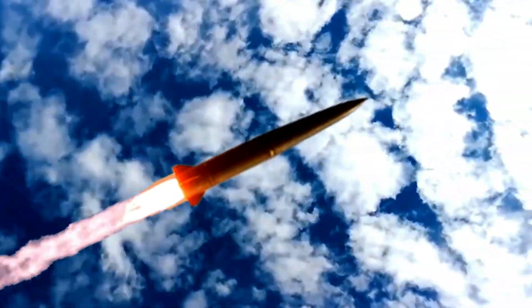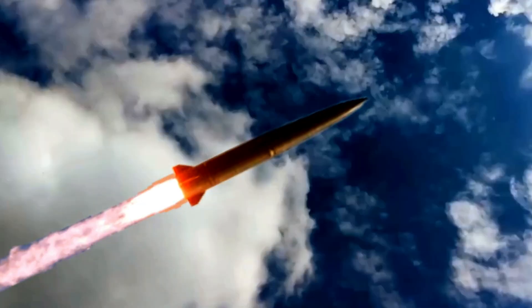The Iskander has a single-stage solid propellant engine. The range of the Iskander-M missile is 400–500 km, and the Iskander-M travels at a hypersonic speed of Mach 6–7 and an altitude of 50 km.